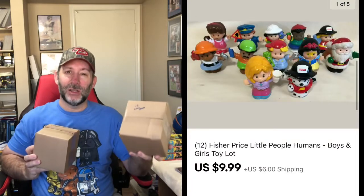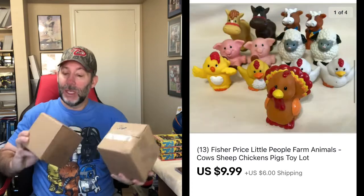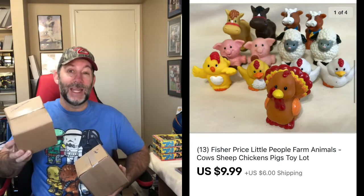While I was watching some football yesterday, I was doing some listing as well. I got some of my Fisher Price Little People lots listed and these two sold within minutes of each other to different buyers — obviously I priced them cheap enough to sell because I want to move these. The first lot is 12 Little People, all boys and girls — those 12 sold for $9.99 plus shipping. I did a separate lot with farm animals — cows, pigs, chickens, 13 of them — and it sold for $9.99 plus shipping. I made sure the boxes were under a pound.